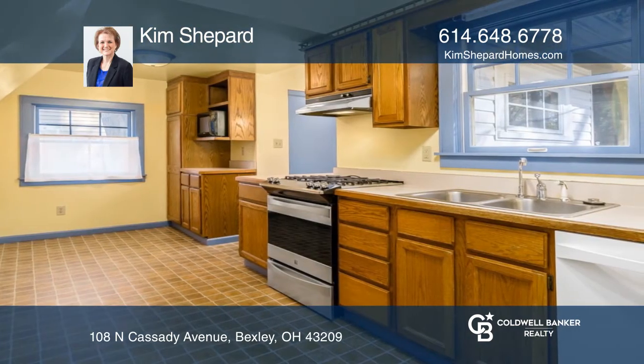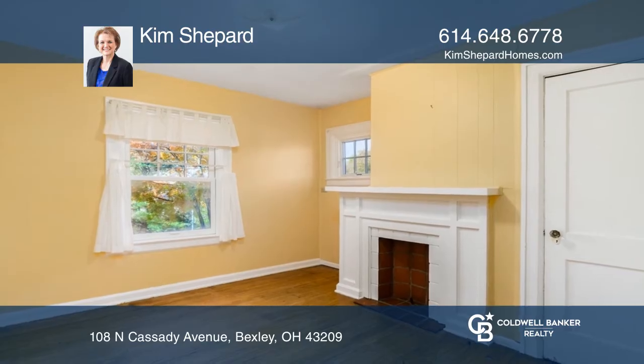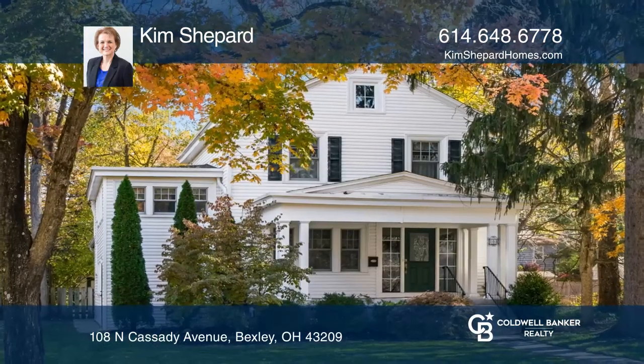Updates include basement waterproofing, shingle roof and gutters, updated electric panel, Carrier HVAC and windows, plus a screened three-season room, brick patio, and fenced backyard. Kim Shepard has all the details.